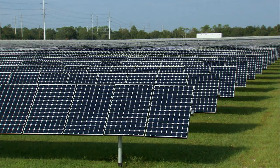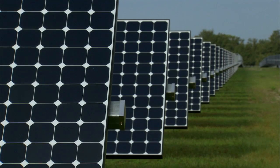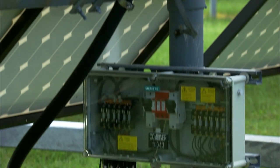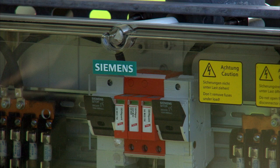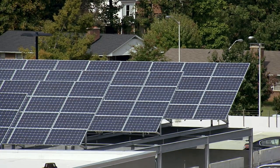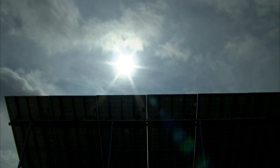The demand for solar power is on the rise, but how do you take advantage of this clean, sustainable energy resource without owning or investing in the equipment? It's simple — put the power of Siemens to work for you. With the Siemens Solar Power Purchase Agreement Program, you can buy solar power from Siemens with no upfront capital investment.